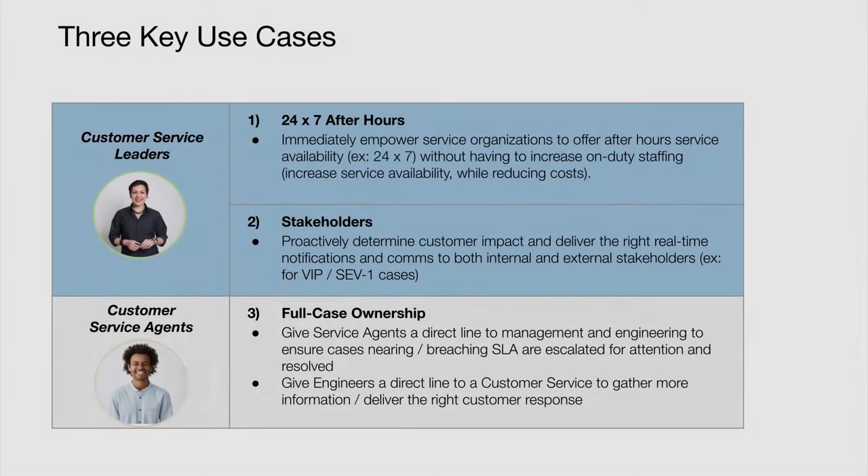Before we dive straight into a demo, we'd love to align on our three key use cases for PagerDuty for customer service operations. The first is what we call 24 by 7 after hours, immediately empowering your customer service organizations to go on call with PagerDuty to help increase your service availability while reducing costs associated with traditional on-duty staffing models where your staffing agents around the world follow the sun.